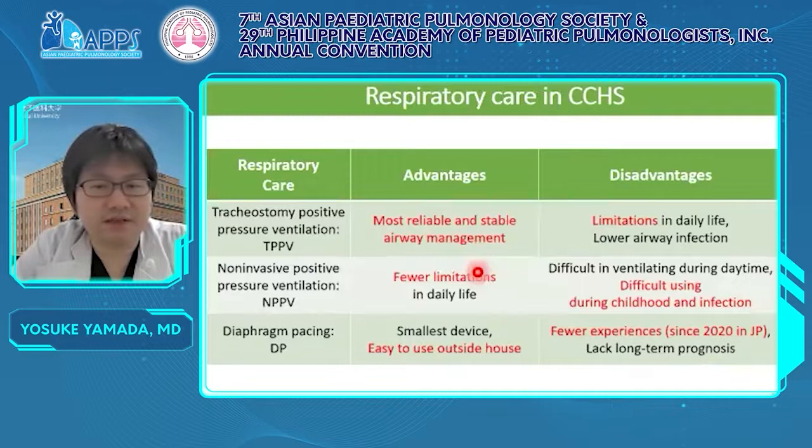This slide shows respiratory care in CCHS. There are mainly three ways: TPPV, NPPV, and diaphragm pacing. Each way has advantages and disadvantages.